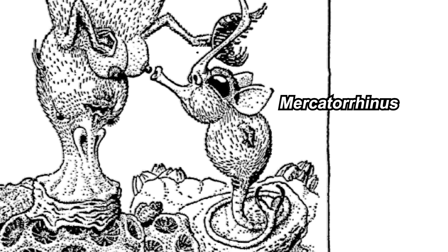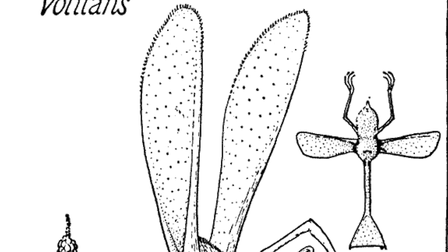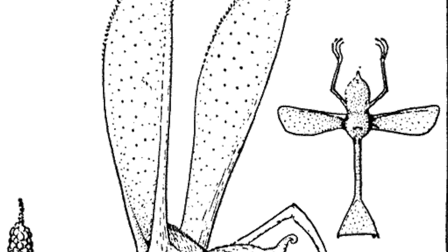Mercatorhinus needs to suckle on Columnifax to live. Moving on to another genus, Otopteryx — the earwing. This one is very similar to Hopsorrhinus, but they have really big ears which they can use to fly.